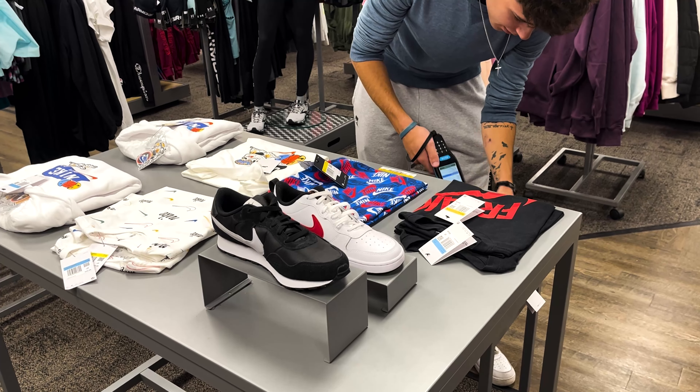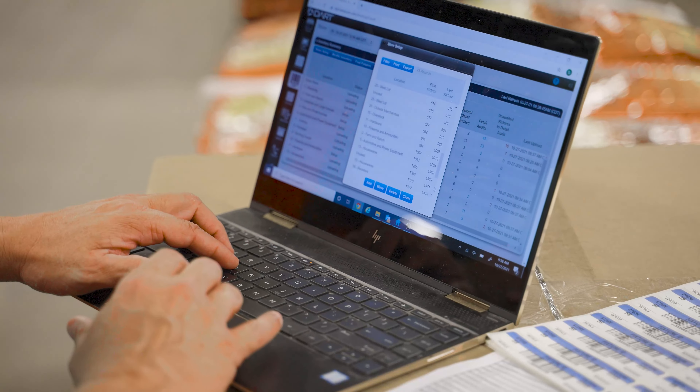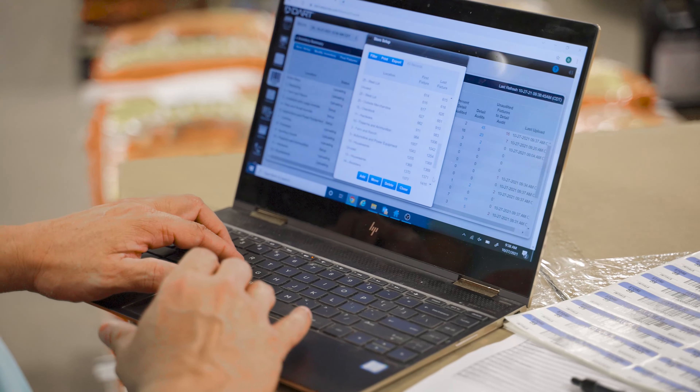Today, with supply chain issues everywhere, it's really important to know: if you are short something, that's one thing, but if you have it, make sure it's available for sale for your client. That's why this is one of the metrics we have in our inventory management scorecard report.